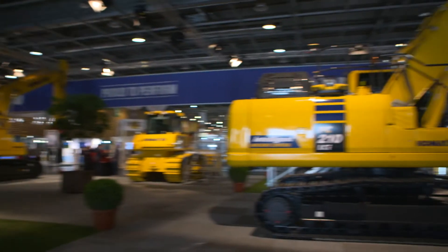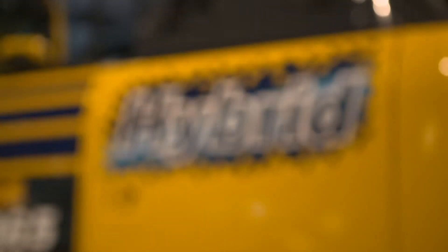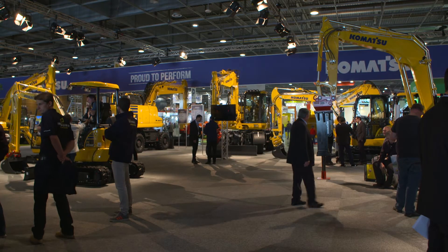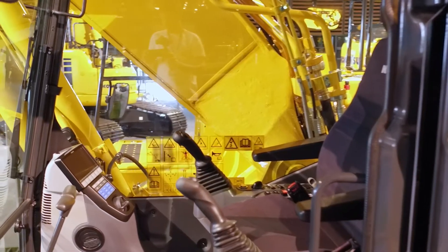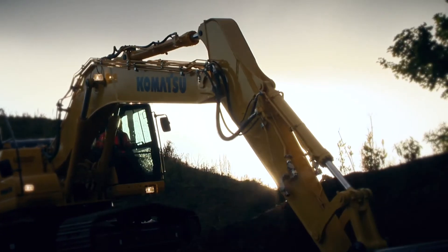Here at Intermat we are showcasing some of the most recent equipment. They are equipped with Stage 4 engines — the latest emission regulation — and they use the latest version of Komtrax. On top of the basic telematic information, from engine hours to fuel consumption to travel time and payload information, you also have a function to fight fuel theft.